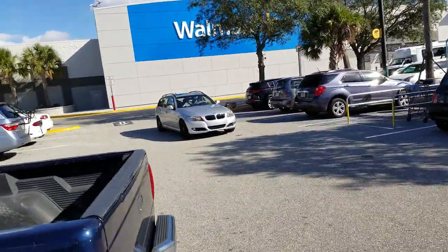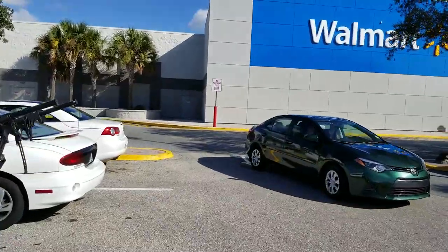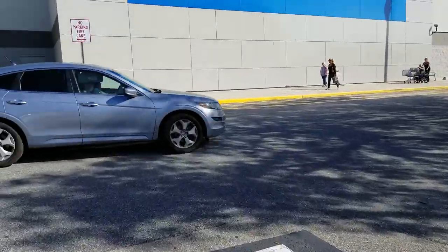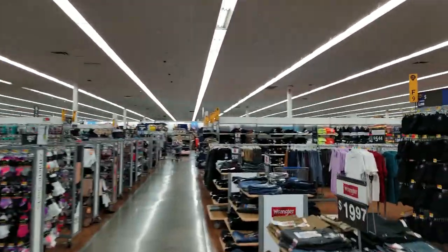Walmart number two - done some blind bag stuff, got the first one so that might work. I see some bikes over there, probably the right way.